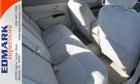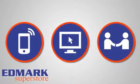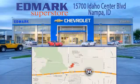Take a look at it and take it for a test drive today. Call, click, or stop in today. We're conveniently located at 15700 Idaho Center Boulevard in Napa, Idaho, just 15 minutes from downtown Boise in the Idaho Center Auto Mall.